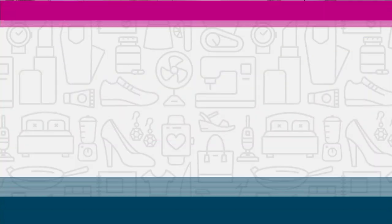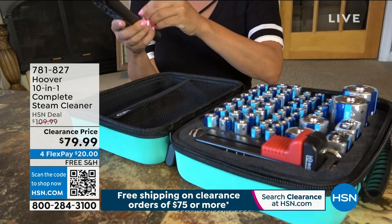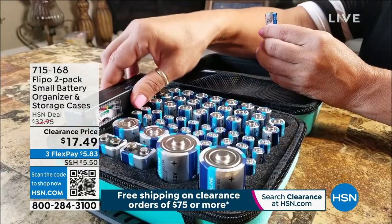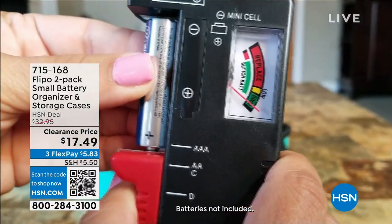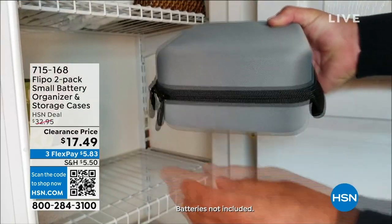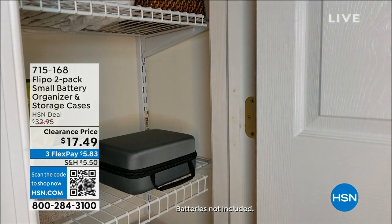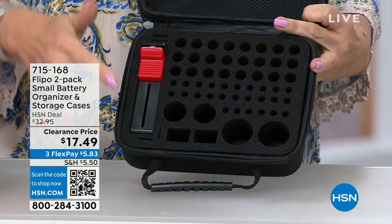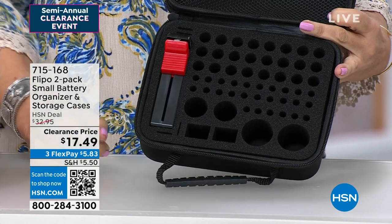We're going to start off with something that we all need because we all use them. Batteries. How many batteries do you go through in a day, in a week, in a year? And do you have the right one? Is that battery any good or not? This solves all of that. Flippo does a battery organizer and a storage case. So you're storing all of the batteries, and you're also organizing all of them. My favorite part is we give you a battery tester, so this is going to tell you if the battery is even any good.